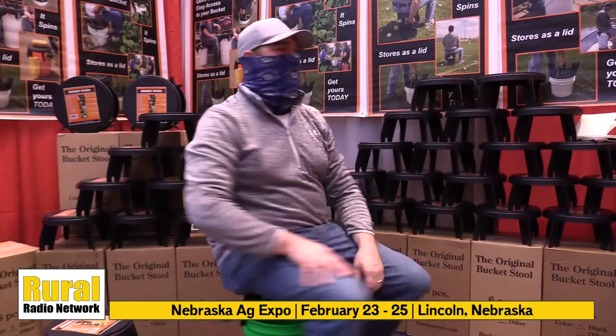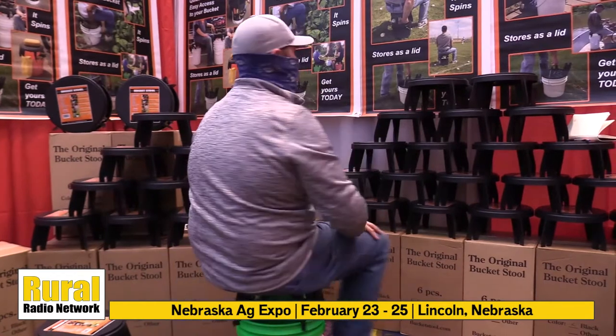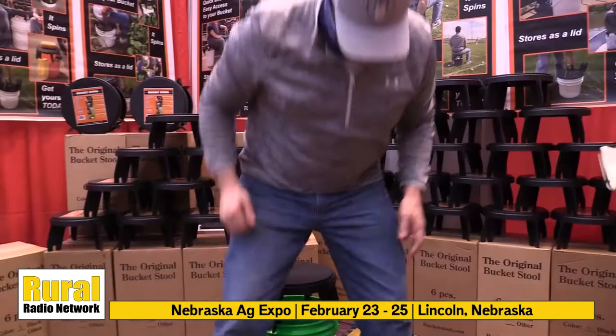It's a product you didn't realize you needed. The original bucket seat turns your average five-gallon bucket into a comfortable place to sit, all while still having access to that bucket. Check out this product overview and come see them at the Nebraska Ag Expo. Here's Chad with the original bucket stool.